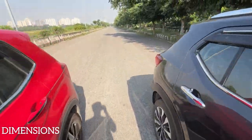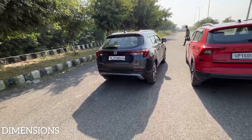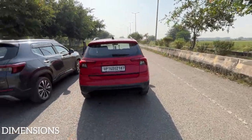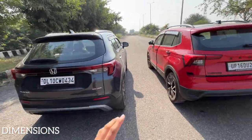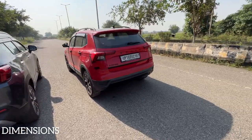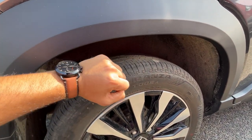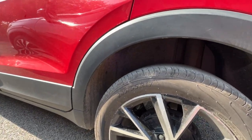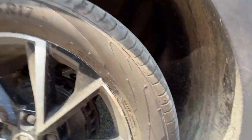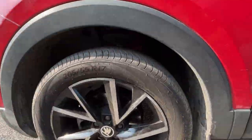These are pseudo SUVs, but the Honda Elevate outplays the Skoda Kushaq in almost every dimension — it's lengthier, wider, taller, and has better ground clearance. The tyre size is also bigger on the Elevate at 215 mm width, versus 205 mm on the Kushaq. Both cars get underbody cladding and wheel arch cladding.